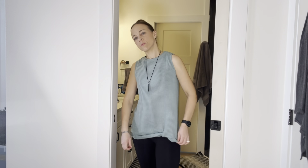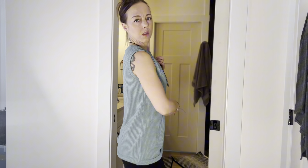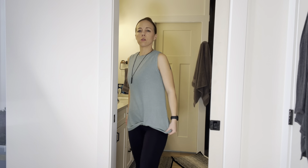Spring is just around the corner and I got the perfect staple tank top to add to my wardrobe. I am a huge fan of all things comfortable and functional but still cute, and this tank top checks all the boxes.